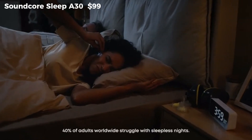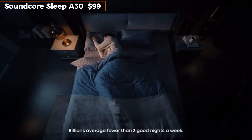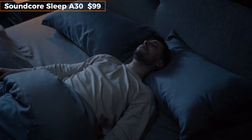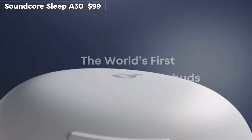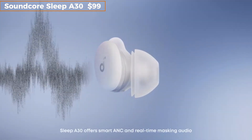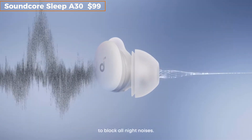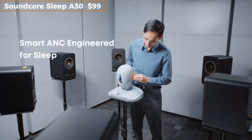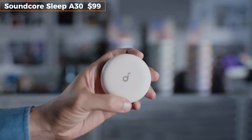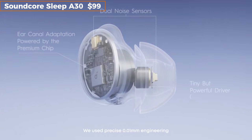Say goodbye to noisy nights and uncomfortable earbuds. The Soundcore Sleep A30 is the world's first smart ANC sleep earbud designed specifically for deep sleep. Unlike traditional ANC earbuds, these are ultra-compact, small enough for side sleepers, and feature adaptive noise canceling that adjusts to your environment in real time. They also track your sleep stages, helping you understand your rest patterns through the app. With a 14-hour battery life in sleep mode and a wireless charging case, these are perfect for travel or daily use. You can customize what plays as you fall asleep, like white noise, rain, or even podcasts. It's sleep tech at its smartest.